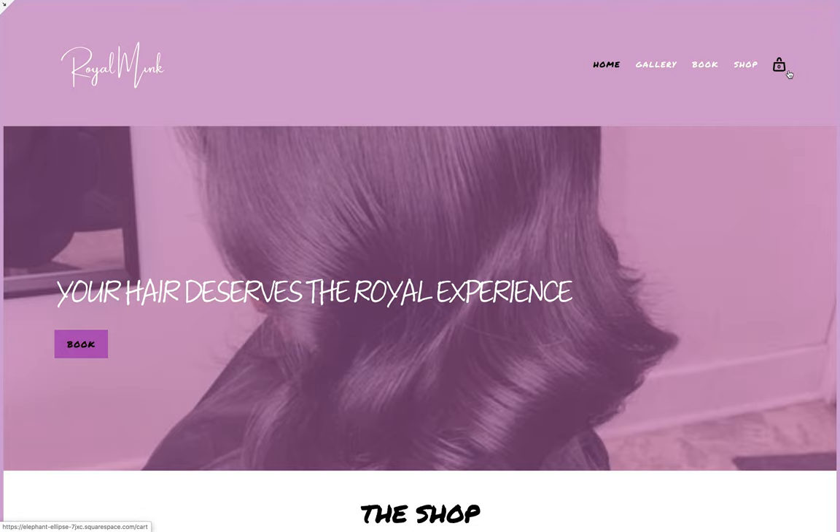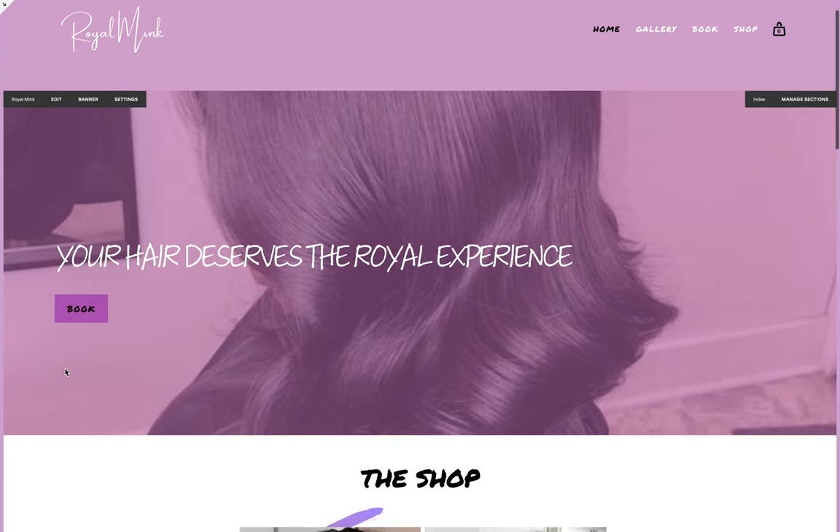You can also see a shopping bag icon, which represents your cart. If you prefer the cart icon or want to change it to a different color, you can do that. It's an opportunity for clients to store products in their cart and check out and purchase products from your website. As you continue to scroll down, you see your header image with the purple overlay, some text, and then your first call to action, which is to book an appointment. As a hairstylist and business owner, that's going to be your number one goal — to increase your clientele and create a place for clients to book appointments.